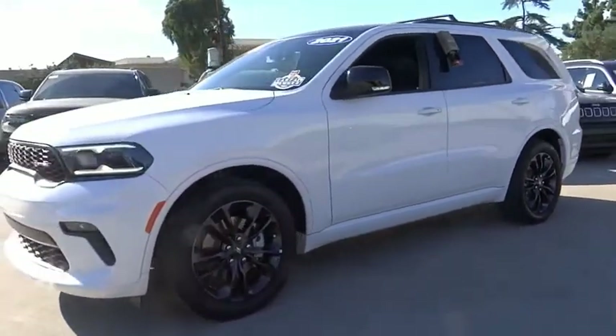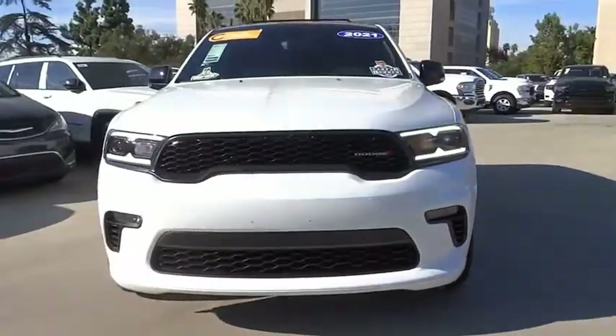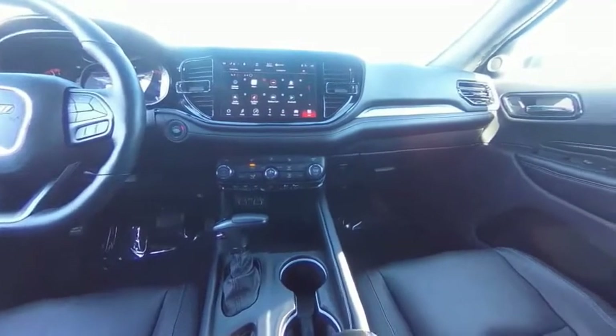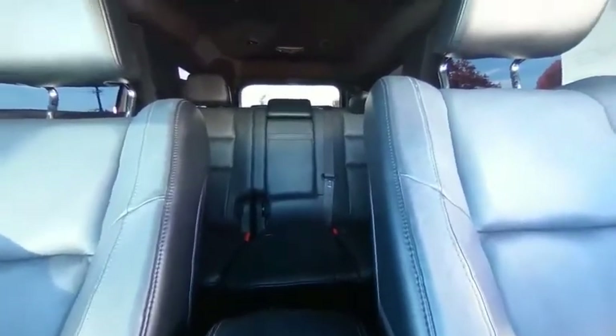This vehicle has less than 20,000 miles. Here are some of this vehicle's great options: electronic stability control, alloy wheels, power liftgate, brake assist, traction control, remote keyless entry, fog lights, speed control, four-wheel disc brakes, and front license plate bracket.